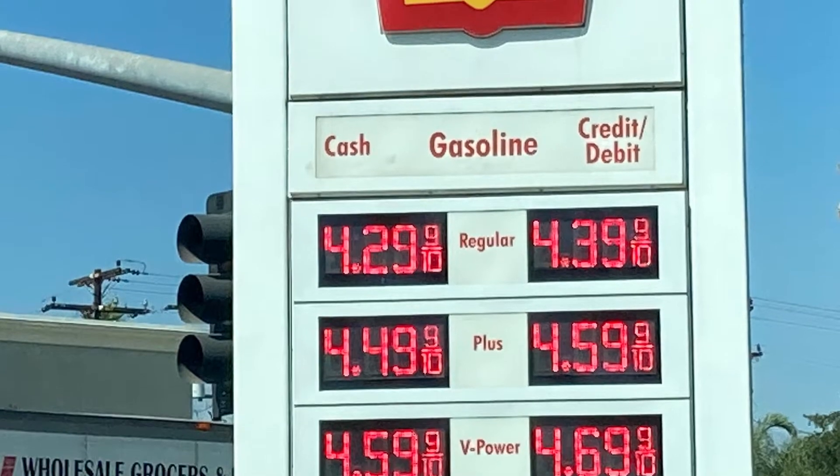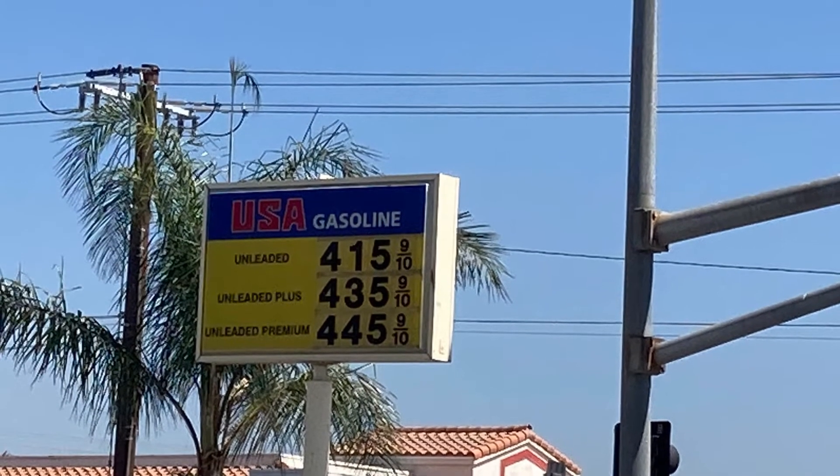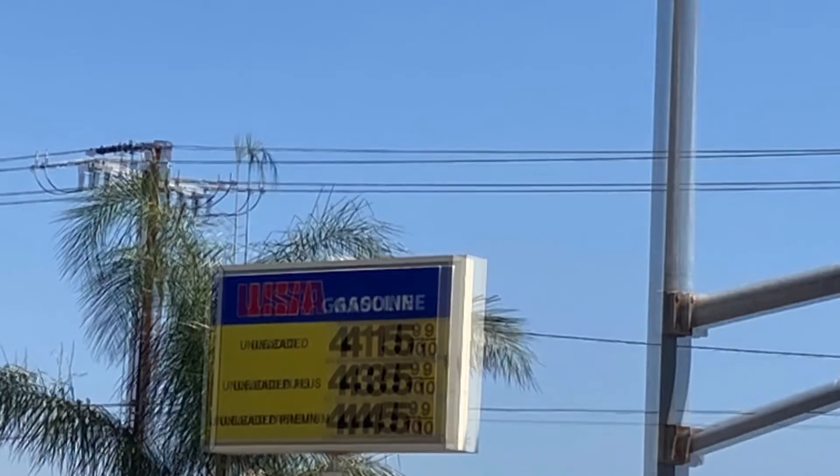It pays to shop around and see how much the different gas stations are charging. USA is $4.15 a gallon. And that's the whole thing about checking out these gas prices.